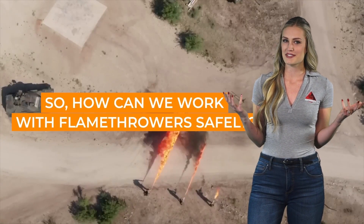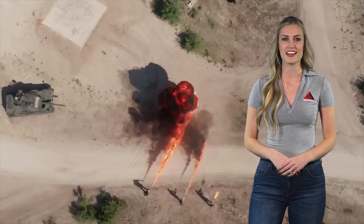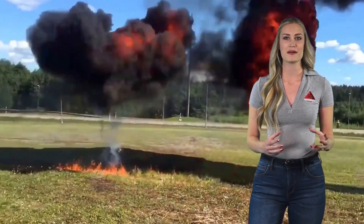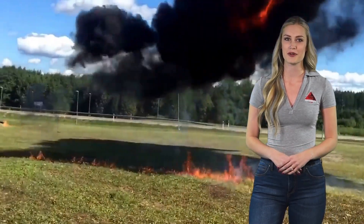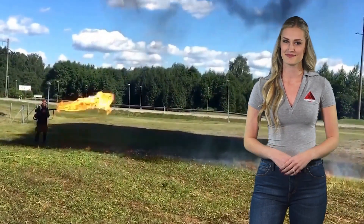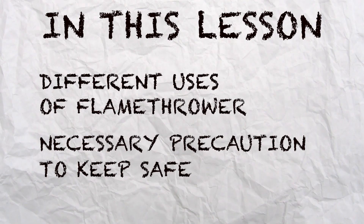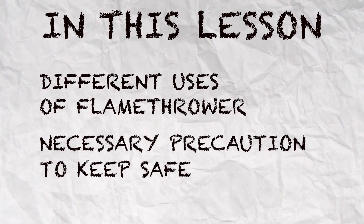So how can we work with flamethrowers safely? With some proper training, a dose of common sense, and following the safety protocols outlined by manufacturers, we can work with flamethrowers without any worry. This lesson will cover the different uses of flamethrowers as well as necessary precautions to keep us safe and having fun while using this awesome tool.